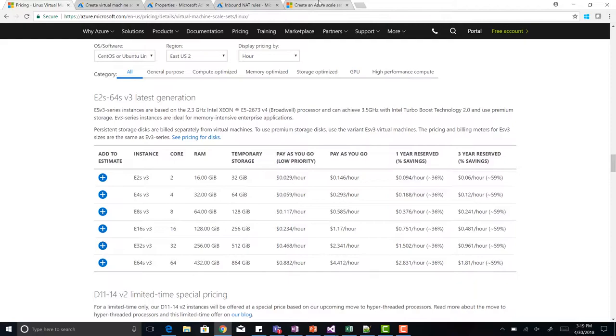Low-priority VMs are available on VM scale sets today as well as batch. On VM scale sets it's currently in preview, and it's GA on batch. We've got documentation up and running, so definitely check it out and give us feedback.